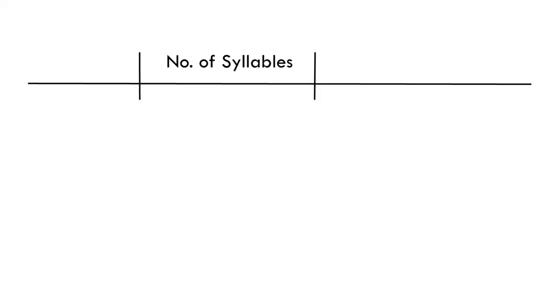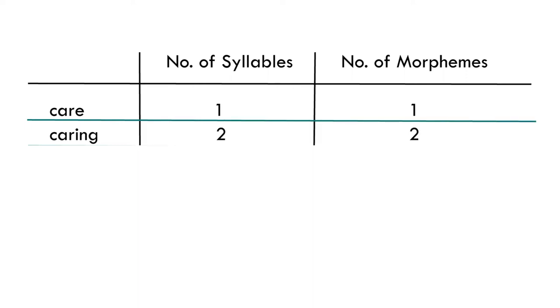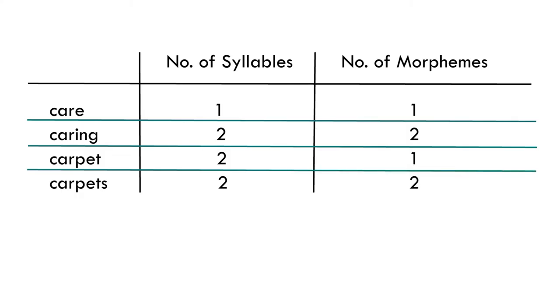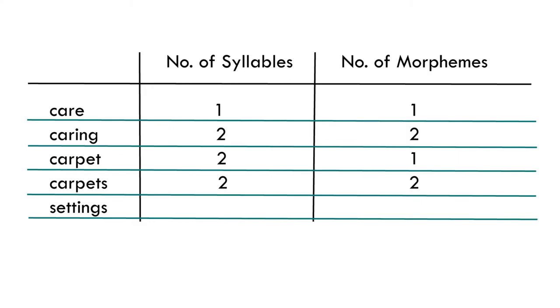Let's do some fun exercises. Take 'care': one syllable, one morpheme. 'Caring': two morphemes, two syllables. 'Carpet': two syllables, one morpheme. 'Carpets': two syllables, two morphemes because there's a plural. How about 'settings'? How many morphemes, how many syllables?